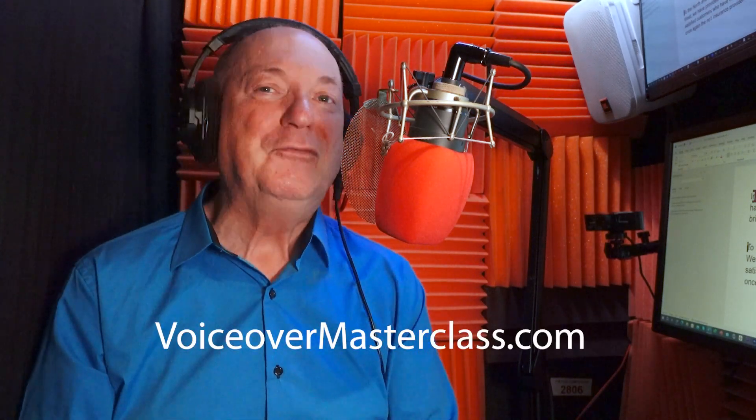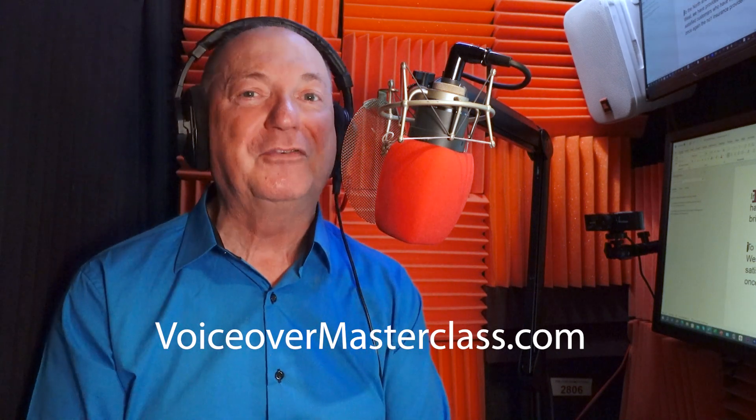And obviously, don't hit the microphone. For more voiceover tips, go to voiceovermasterclass.com. Thanks very much for watching.